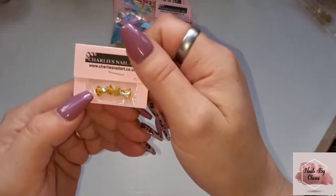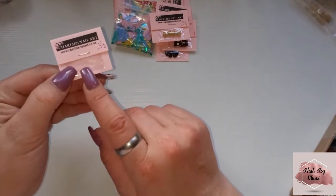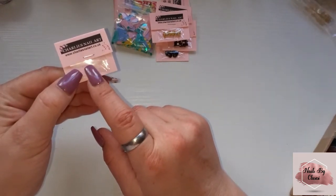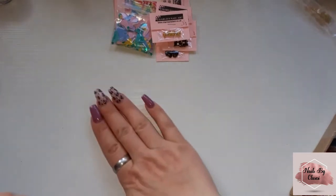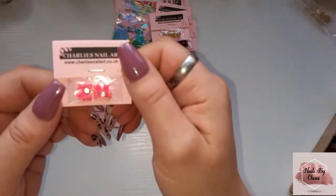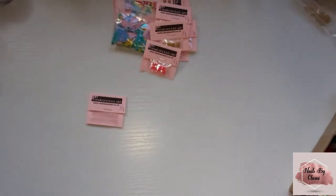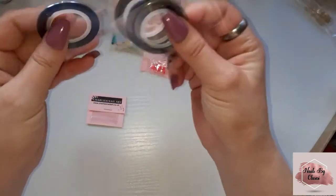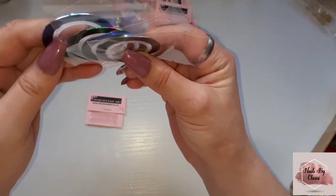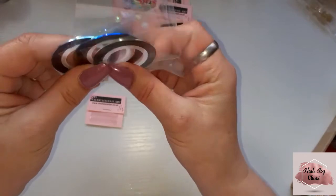...yeah they're hearts and lips. And then there's this one that's empty but they're in the bottom of the box, so I'll show you those when I find them. Oh, got some pink bows as well! And then I got four different striping tapes — a light blue, a green, dark blue and a silver.